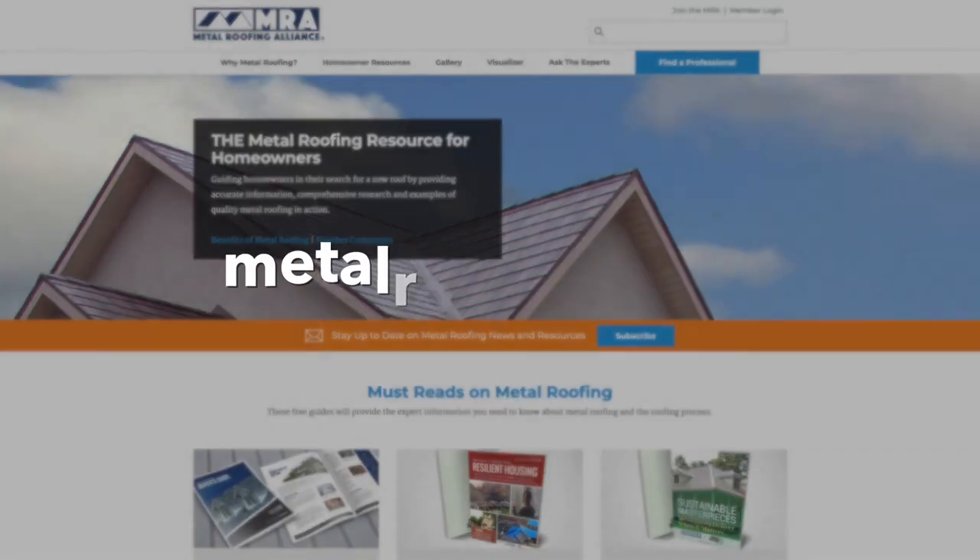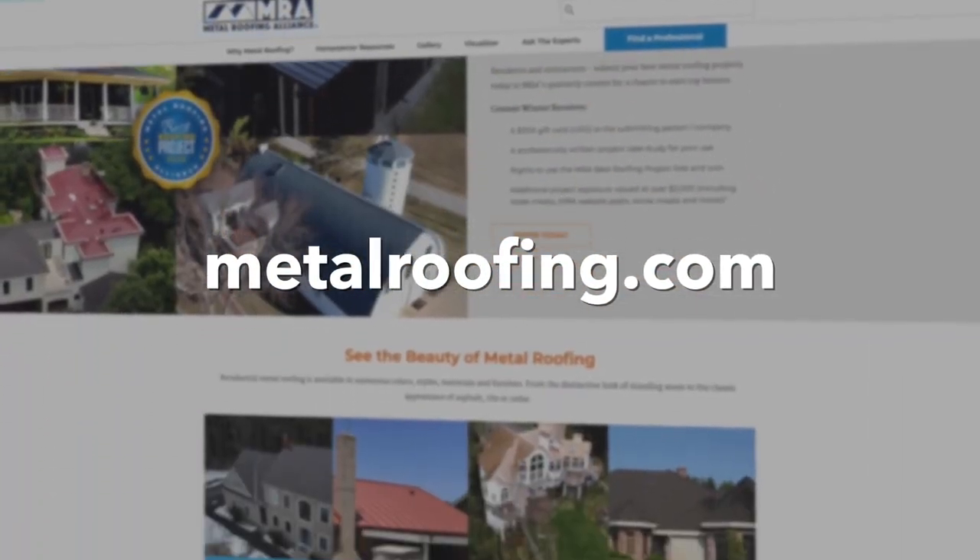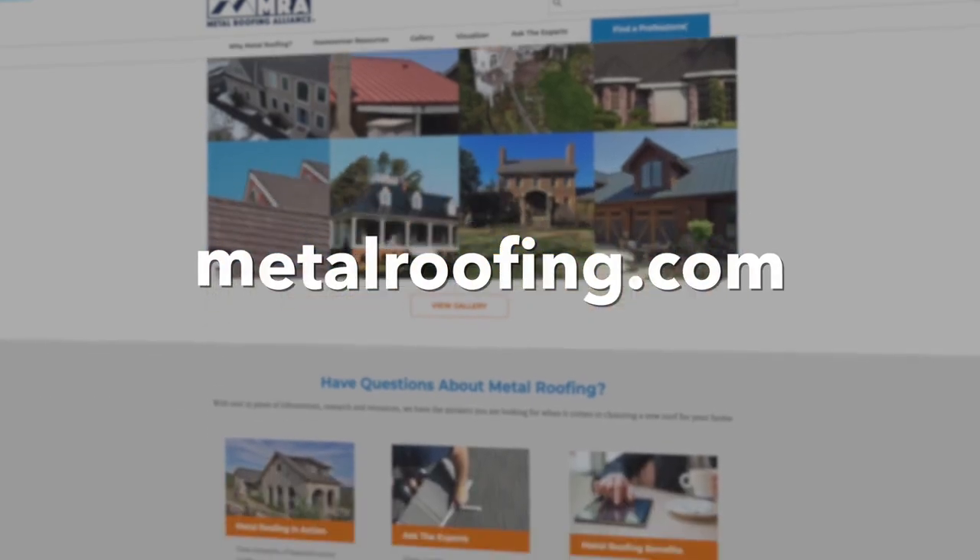I hope this information helps you with the important decision you're making to choose a metal roof. Of course, there's lots more great information available from the Metal Roofing Alliance on MetalRoofing.com if you need it. So do your homework and find the metal roof that's right for you and your home. Thanks so much for watching.